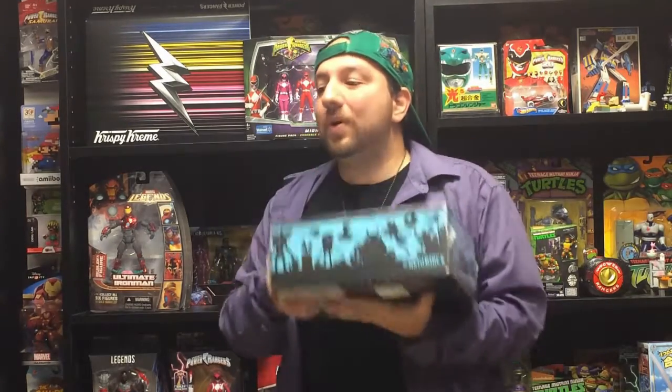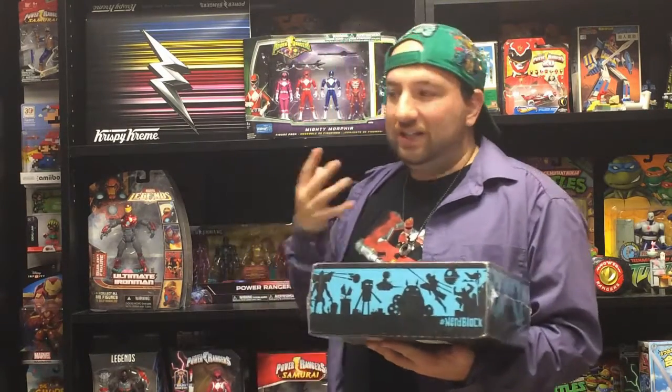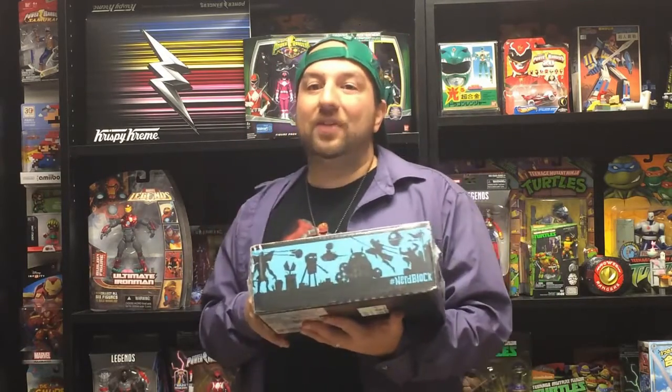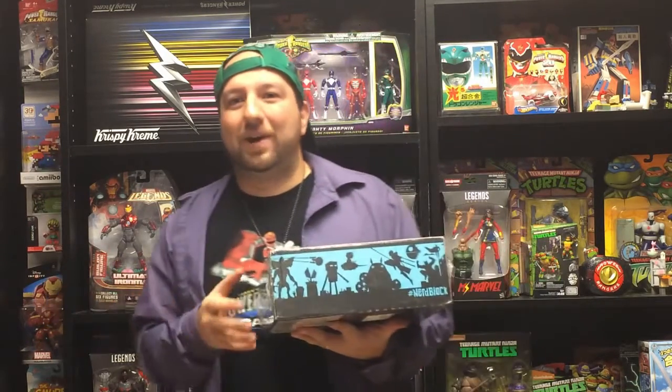Alright, so here we have March Nerd Block, and I'm actually really excited. The theme is something like 'Team United' or 'Team Up.' What's really cool is that for the upcoming Power Rangers movie, there is a Power Rangers item in here — this is actually the first time there's been a Power Rangers item in their blocks since I got it. I'm really excited to see what's inside, and the movie comes out this week!